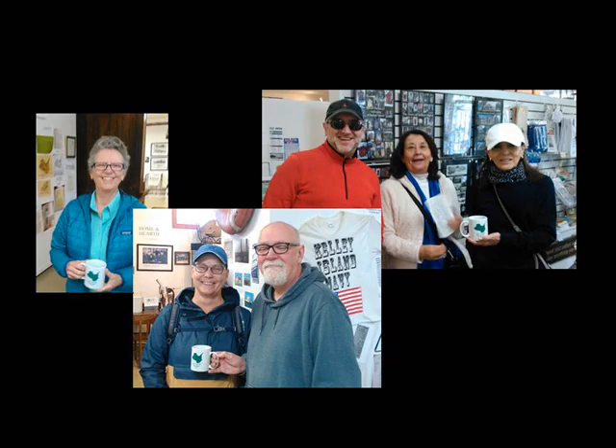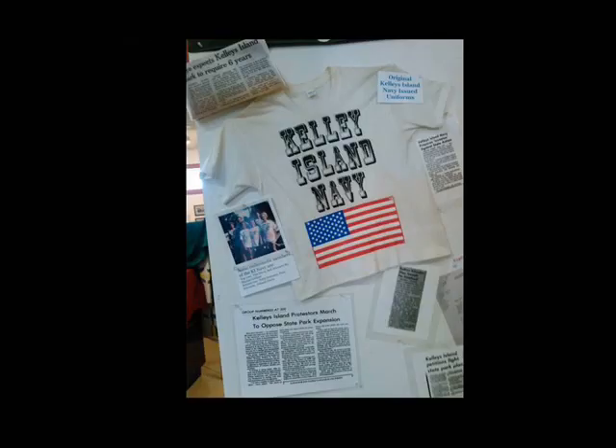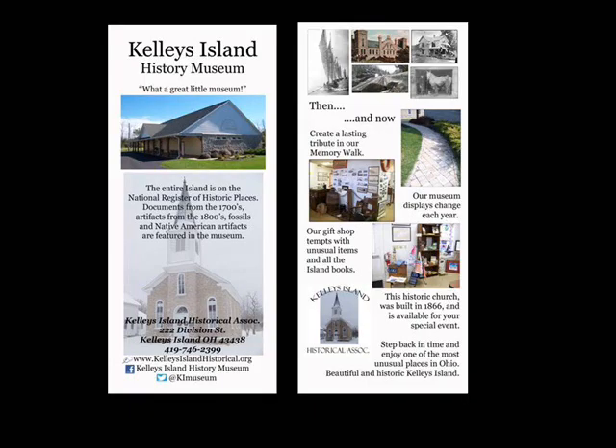Our second display celebrated the 45th anniversary of the Kelley's Island Navy, formed to protest the state plans to take over almost the entire island. 300 people boarded boats and invaded the mainland. There were protest signs, smoke bombs, and a whole lot of negative publicity for the Ohio Department of Natural Resources and the project. Eventually it was dropped, and the Kelley's Island Landowners Association was formed.